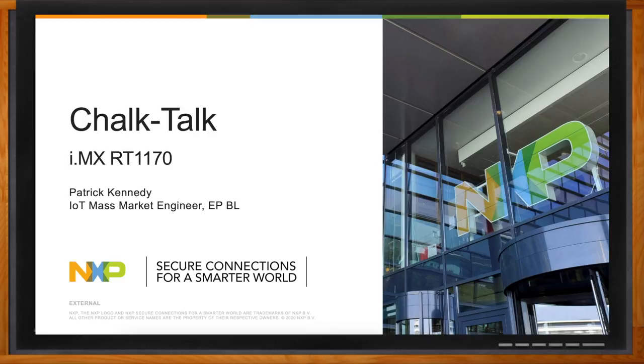Hi Patrick, thank you so much for joining me. Thanks for having me. So we're talking about the IMX RT1170 today. Patrick, before we get started, what kind of challenges are you seeing in this space today?